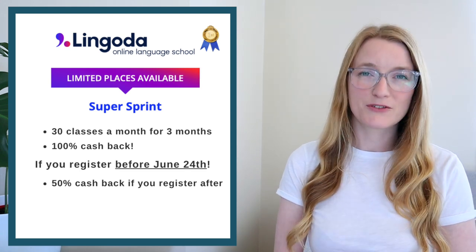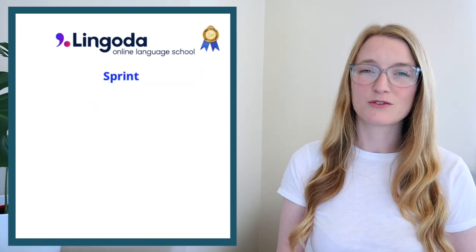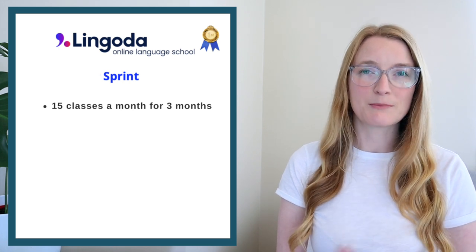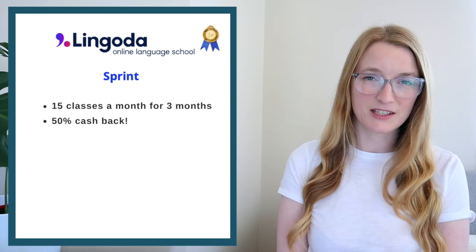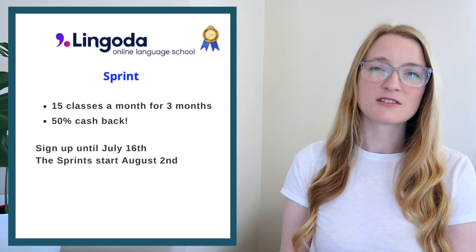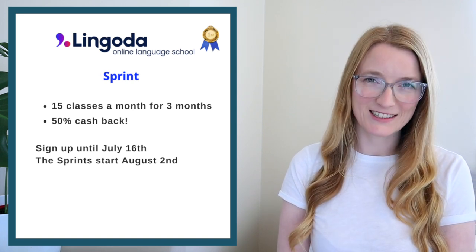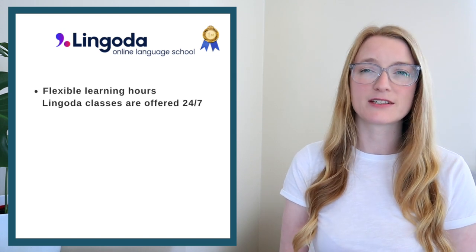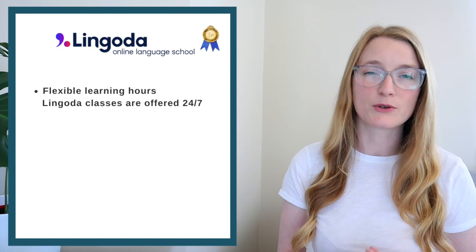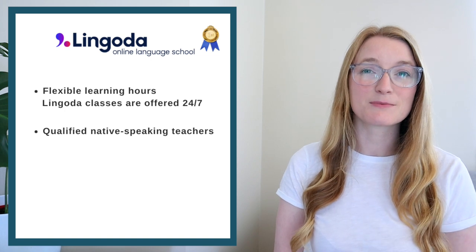If you think 30 classes a month for three months is too much, you can try the regular Sprint: 15 lessons a month for three months, and you can get 50% cash back if you attend all the lessons. For both sprints you can sign up until July 16th and the sprints start on August 2nd. Personally I think Lingoda is great because it has flexible hours — you can find classes 24/7 no matter where you live.